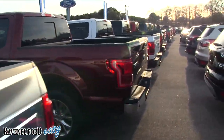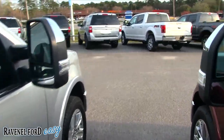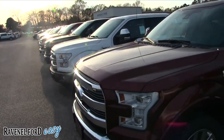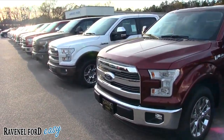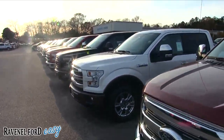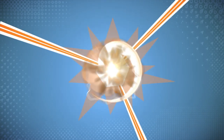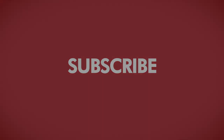Ravenel Ford doesn't play around when it comes to pricing. They show you what they've got on the windows and what you can buy it for — it stops all the haggling and makes the car buying process a lot simpler. Thanks for watching, let me know what you thought. Visit them online at RavenelFord.com — car buying made easy. This video is brought to you by Charleston Car Videos: real video, real cars, real people.